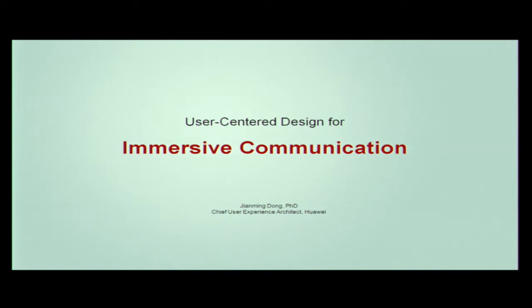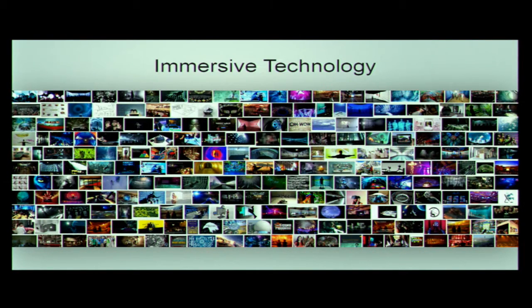Thank you for the opportunity. Today I'm going to share with you a case study of a user-centered design for immersive communication. When talking about immersive experience, people often think about immersive technology. If you do a Google search, you'll probably see something like this — there are a lot of very cool technologies out there: parametric display, head-mounted headsets, natural interaction schemes. Some are cutting edge, some are even bleeding edge technologies.